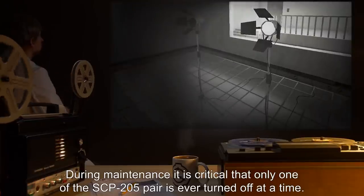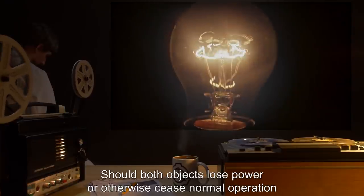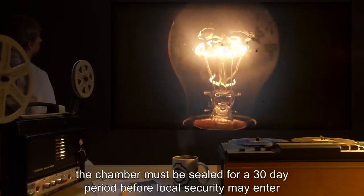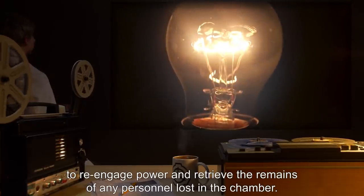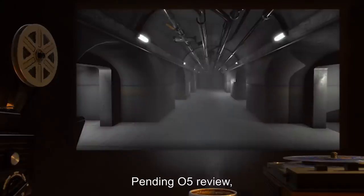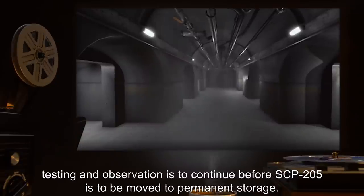During maintenance, it is critical that only one of the SCP-205 pair is ever turned off at a time. Should both objects lose power or otherwise cease normal operation, the chamber must be sealed for a 30-day period before local security may enter to re-engage power and retrieve the remains of any personnel lost in the chamber. Pending O5 review, testing and observation is to continue before SCP-205 is to be moved to permanent storage.